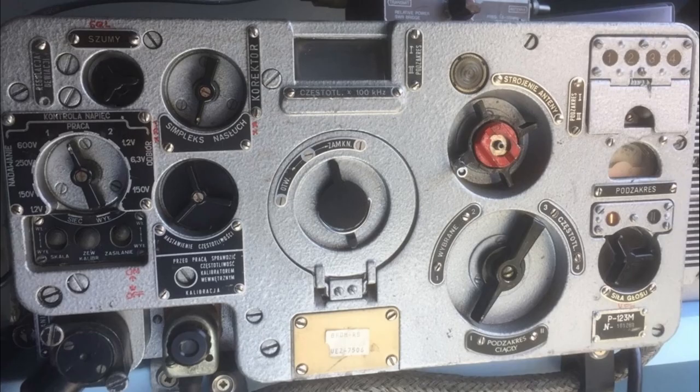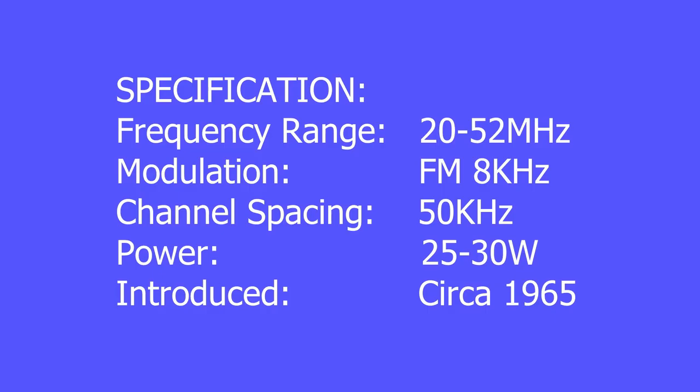The R123 is a mobile VHF transceiver covering 20-52 megacycles at about 25-30 watts. The Soviet R123 and R123M — the M stands for Modernized — also known as Magnolia, are FM vehicle-mounted transceivers covering the range of 20-52 megahertz, which was the entire Eastern Bloc VHF low-band, at an output power of 25-30 watts.